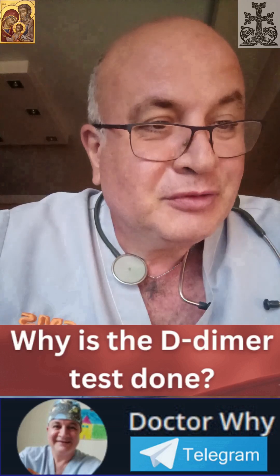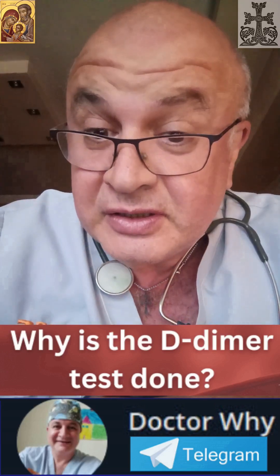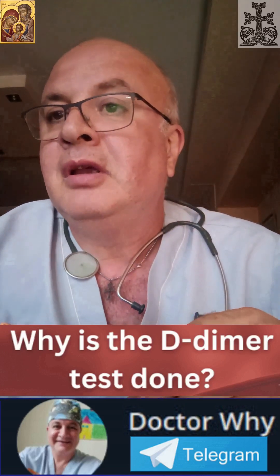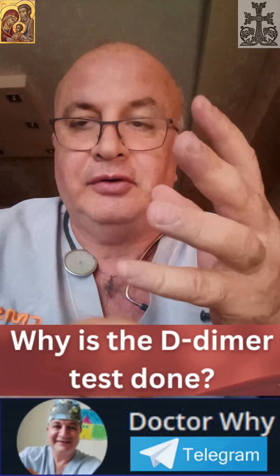The D-dimer level naturally rises with age — no one is entirely sure why, there's a lot of speculation. It is also elevated by pregnancy, cancer, recent surgery or trauma, infection or sepsis, and heart or liver disease.